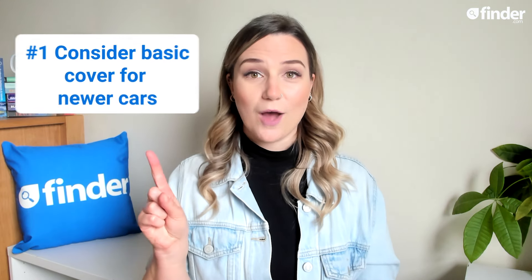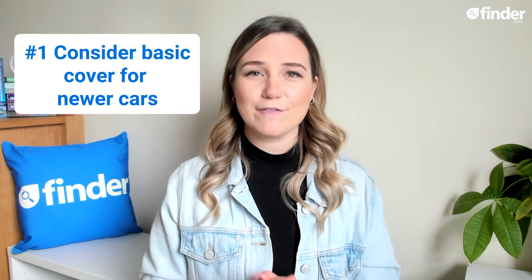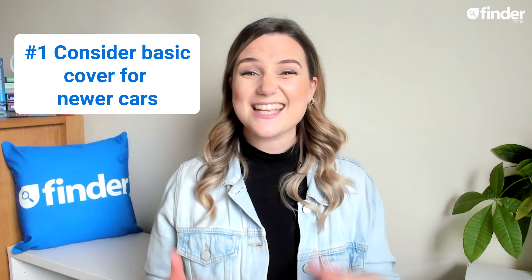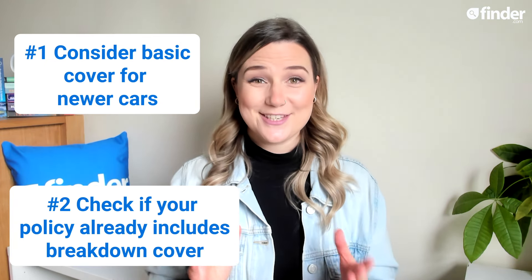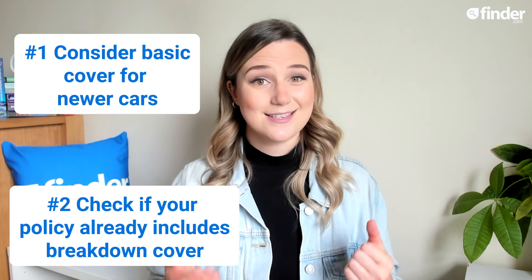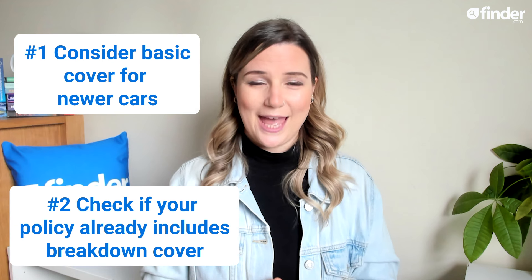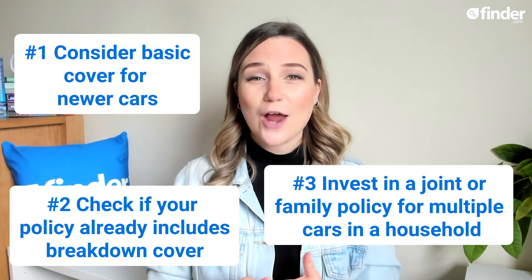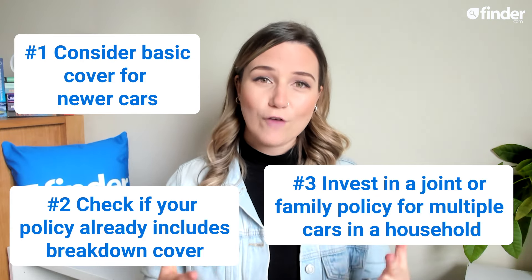Here are three quickfire ways you can save on your breakdown cover. Number one: if your car is brand new or just a few years old, consider getting a more basic form of breakdown cover as it's unlikely to need serious repairs. Two: check to see if your car insurance already includes breakdown cover as standard, so you don't have to splash any extra cash. And three: if there are multiple drivers in your household, consider investing in a joint or family policy, as these often work out cheaper than individual policies.